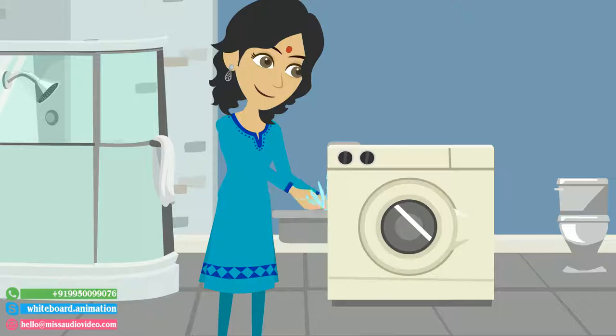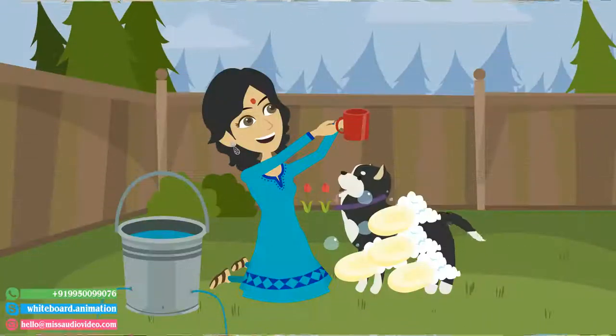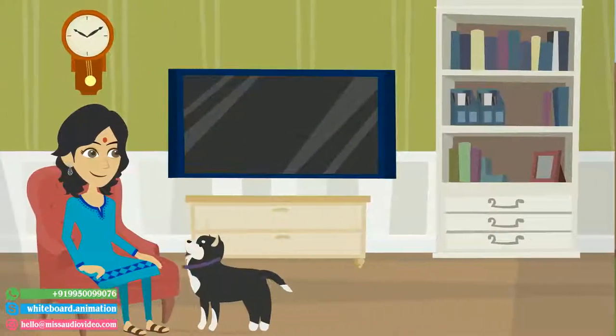Wash your bedding regularly to remove dust and allergens that settle on and in the bedding. Bathing your pets regularly will cut down on hair and dander in the air.